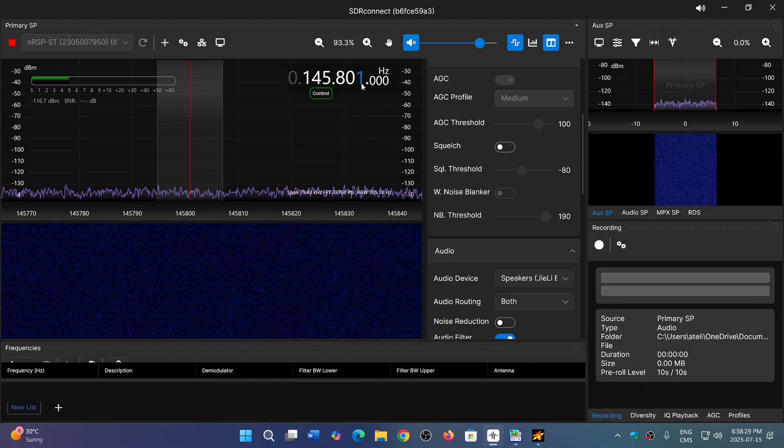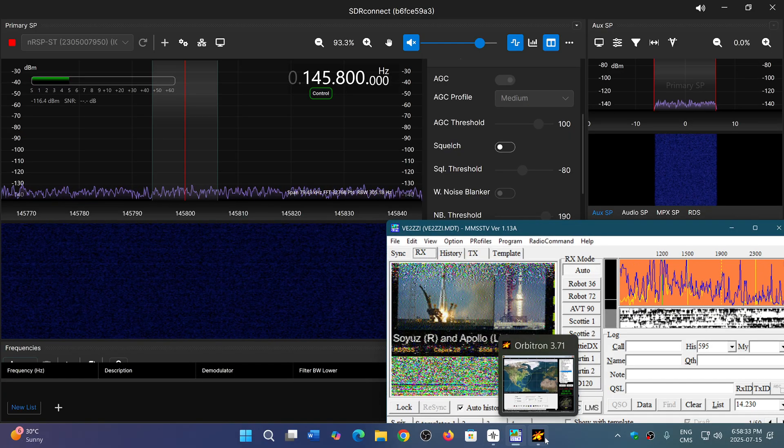It's on the two-meter band, in the VHF range in the amateur band. Pretty cool.